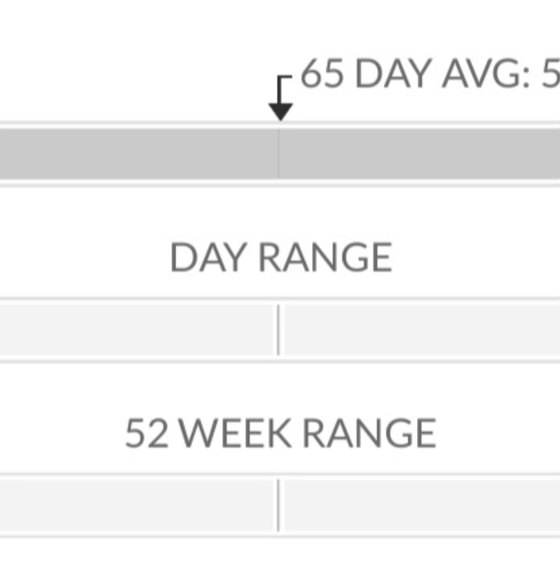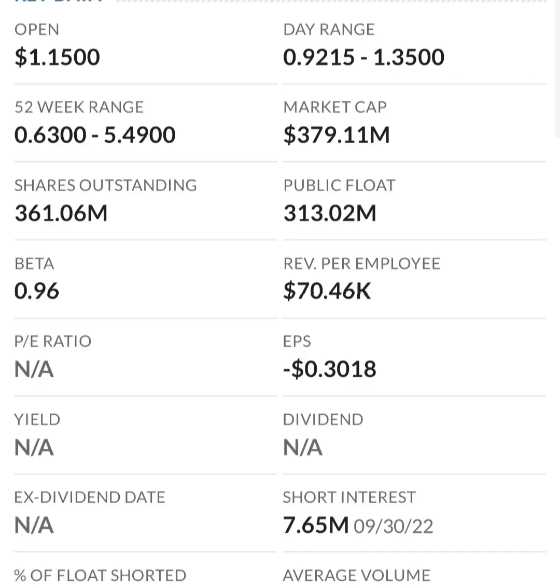Looking at the chart, typically when it's in overbought territory it will reverse back down to around the 30 RSI level. The RSI is super choppy because there's not a lot of momentum. If the stock skyrockets like it did previously, the daily change in RSI will level out — that's just how the formula works. They could reverse split again if it drops under a dollar.